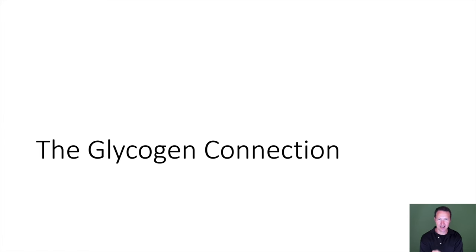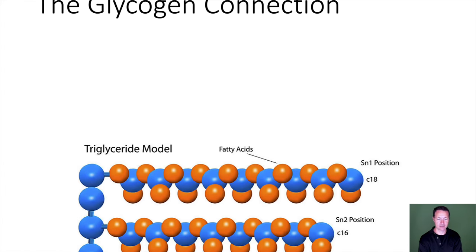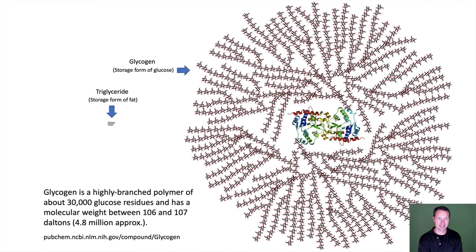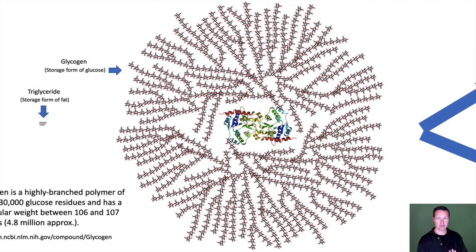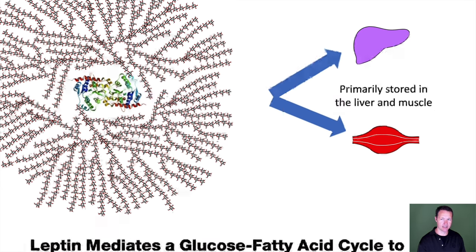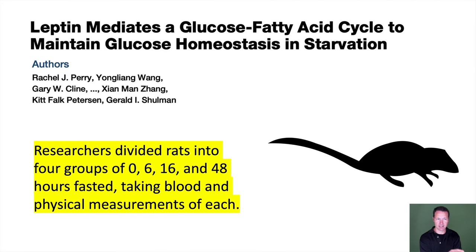Now let's talk about the glycogen connection. Glycogen is the storage form of glucose — a highly branched polymer of about 30,000 glucose residues, and it's pretty big. Glycogen is primarily stored in the liver and muscle, and the liver really needs to keep an eye on it. This brings me to one of my favorite studies ever.